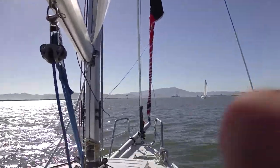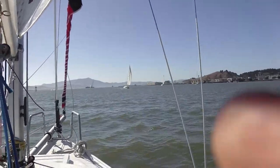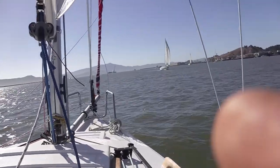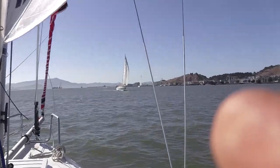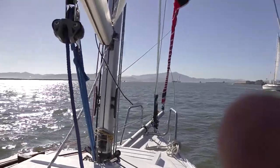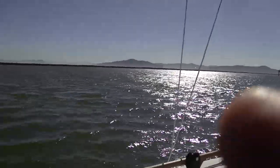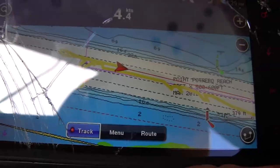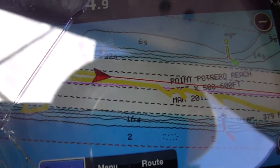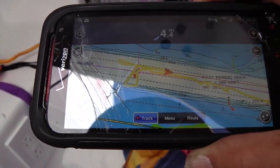We couldn't get the jib on, so we are sailing a bit bareheaded upwind, but we're still pointing darn well. Everybody else is coming home now, but we were doing as well as a lot of the other boats. We've got the spinnaker furled — that's the code zero. And it's a beautiful day, just beautiful.